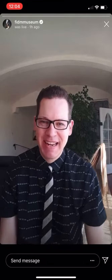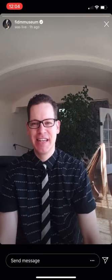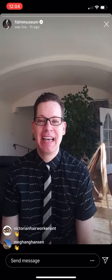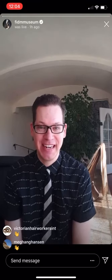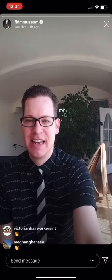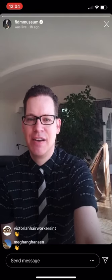Good morning everybody in California, good afternoon everybody on the East Coast, and good evening to the rest of the world. I'm Kevin Jones, curator of the FITM Museum, and we are on Instagram Live again for our Friday collection conversation. Today I'm going to be talking with Caroline Bellios, and I see she's coming in, so let me get her live with me.